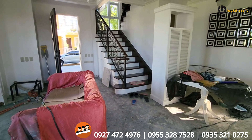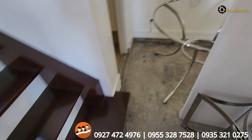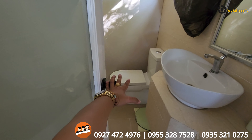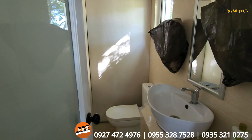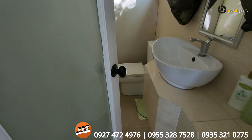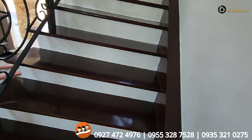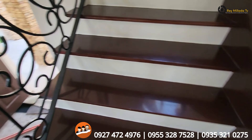Binili na po siya. So, nakita niyo po yung vlog natin — the video siguro mga two months ago. So, ito na siya. Meron pong bumili sa Antel. Ito yung kitchen. This is the bathroom — powder room din sa ground floor. Pero aayusin pa po yun siya.